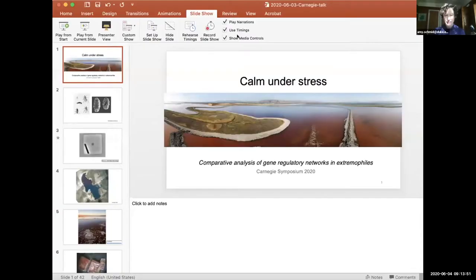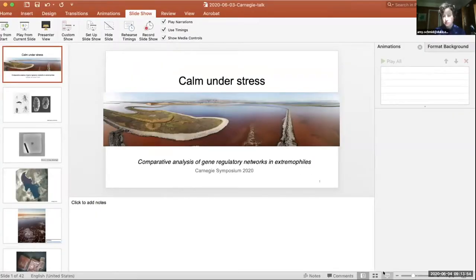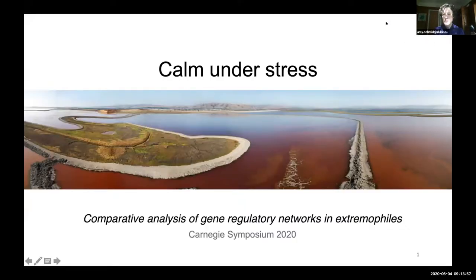Thank you so much, Darby, for the invitation and the introduction. I'm really excited to be at this mini-symposium. I'm impressed by the way you all took the organization to the virtual space so seamlessly and quickly, and I'm excited to share with you our work on microbial extremophiles. I'll start my screen share now to pull up my slides. In our work, I'm excited to share what we've discovered about unconventional model microbes in hypersaline environments.